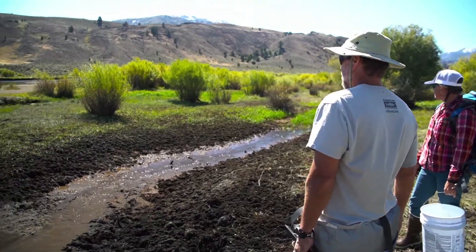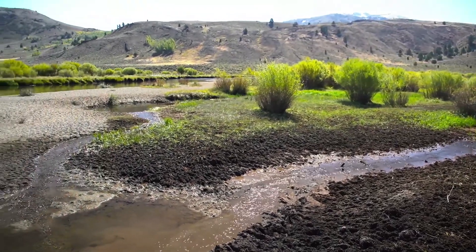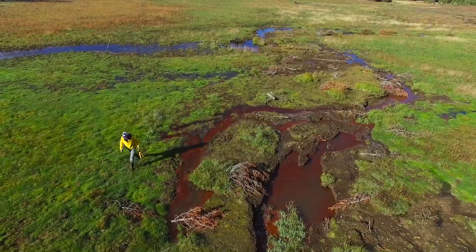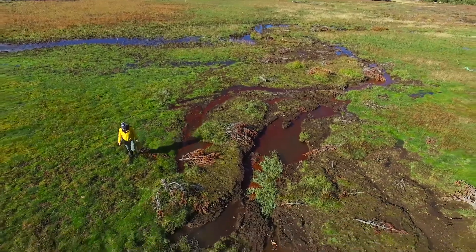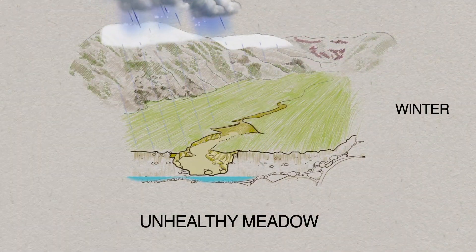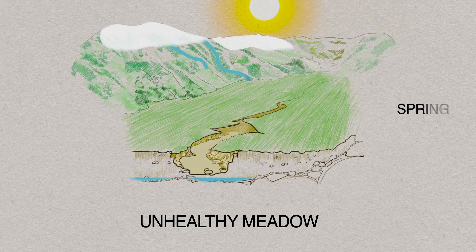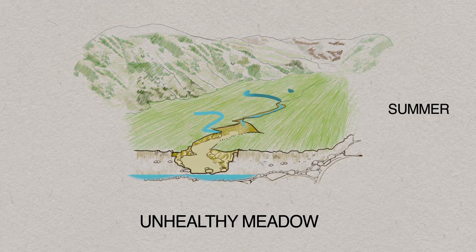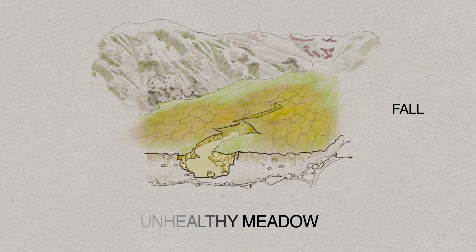One thing that many people may not realize is that of the roughly 200,000 acres of meadows throughout the Sierra Nevada, somewhere between 40 and 60 percent of them are in a degraded state. That means that the provision of critical habitat for fish, for amphibians, for birds, and that holding of water aren't being realized because those meadow systems aren't healthy and functioning properly.